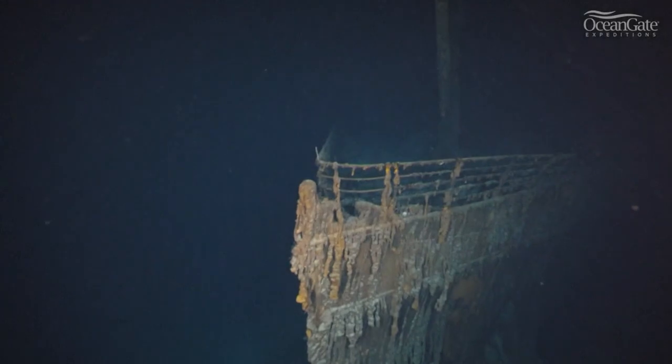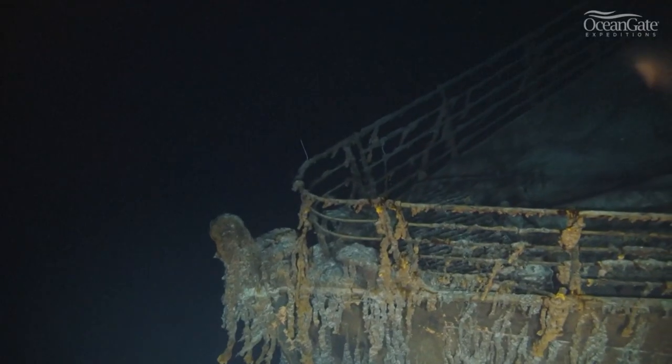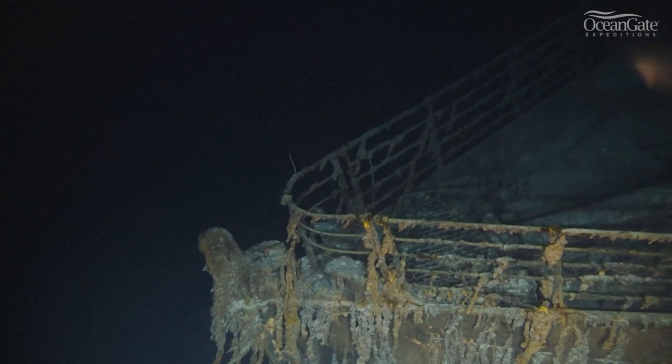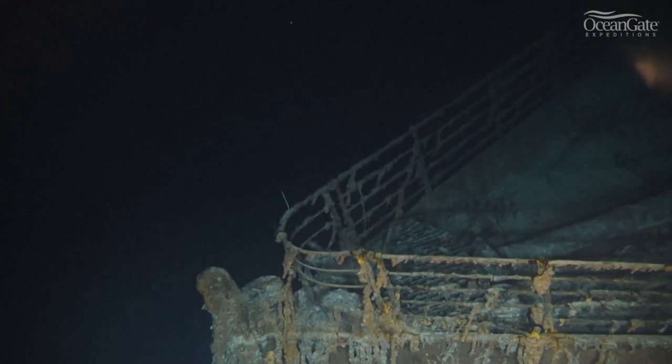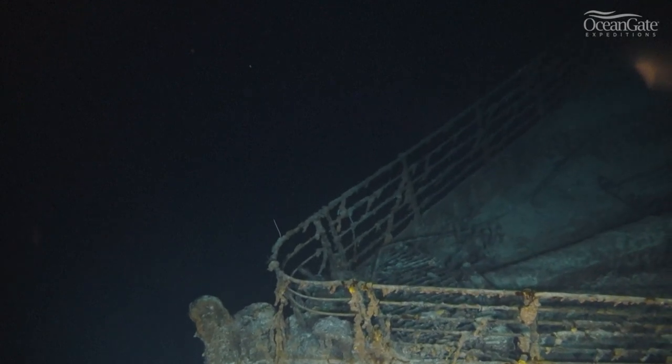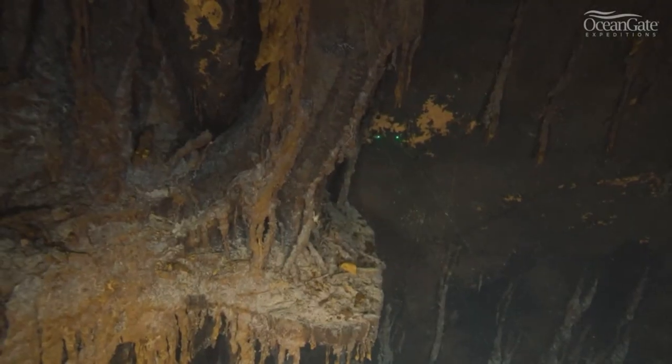For the first time ever, OceanGate's new 8K video is giving us a deep dive into the ship's decay. Archaeologists will use this video to document elements of the wreck in greater detail. The ship was discovered back in 1985 and is located at the bottom of the Atlantic, about 400 nautical miles from Newfoundland, Canada. It sank in 1912.